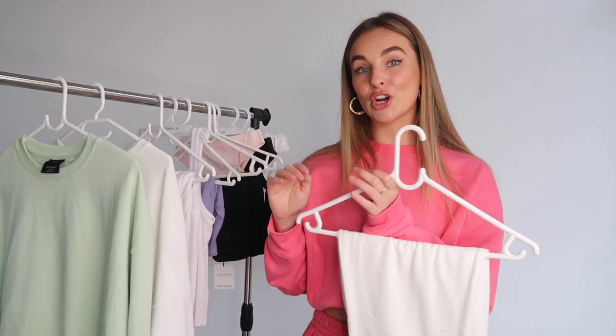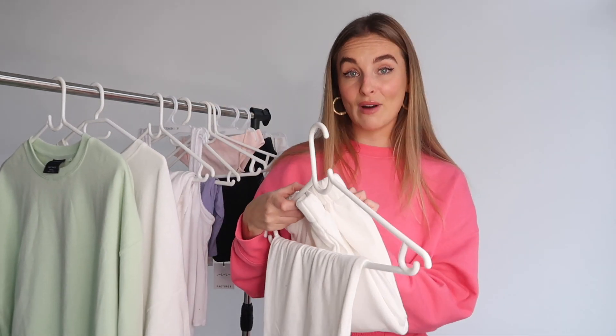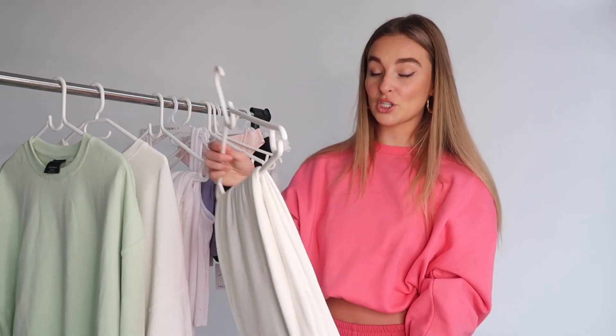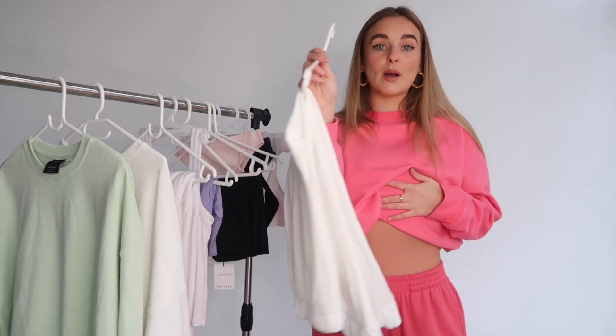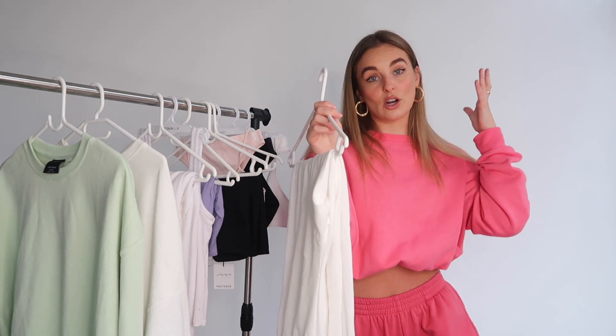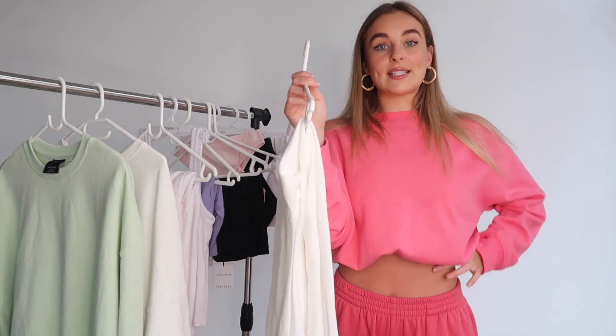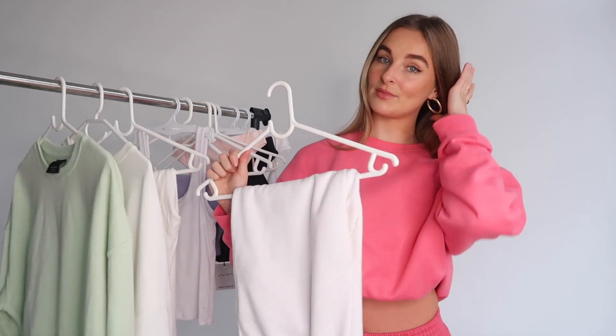If you want a full white sweat set, you need to get these high-rise track pants because the other white sweatpants are a completely different shade of white — don't try to mix and match them. These are a lot more high-waisted, which I know a lot of people love. I got these in a size medium too and they still fit really well. Just note: if you're taller than me, these might not feel fully high-waisted on you, but the high-rise style ones definitely will.